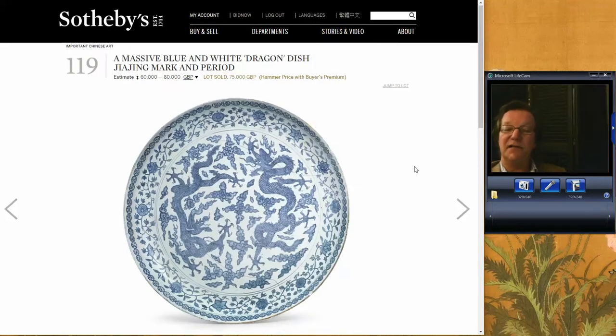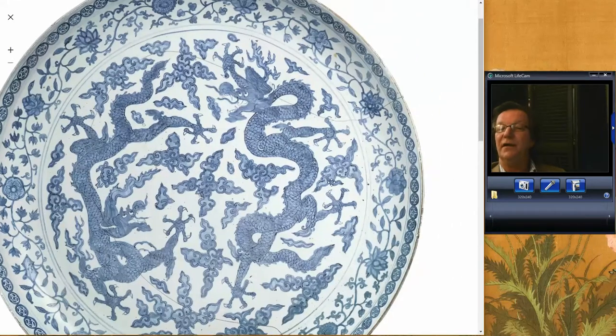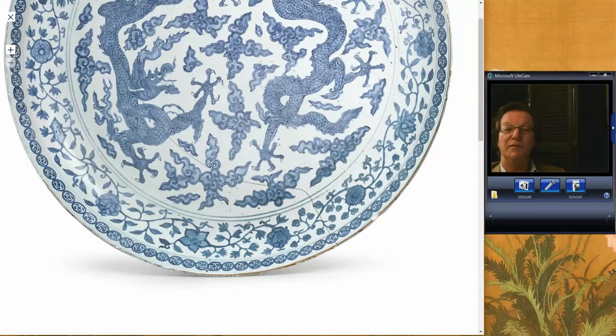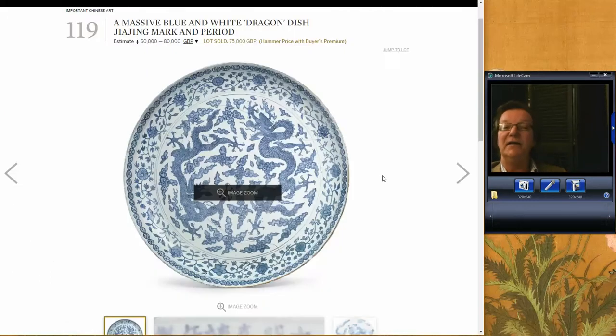This plate did sell — the monstrous Jiajing charger, about 30-something inches in diameter, even with two fairly significant cracks. One long crack runs all the way around the plate from left to right, and another off the bottom almost meeting the first. Nonetheless it did very well, selling for 75,000 pounds, at the high end of its estimate. Somebody's got a great rarity — there aren't many of these plates this size, as they usually top out around 20 to 24 inches.